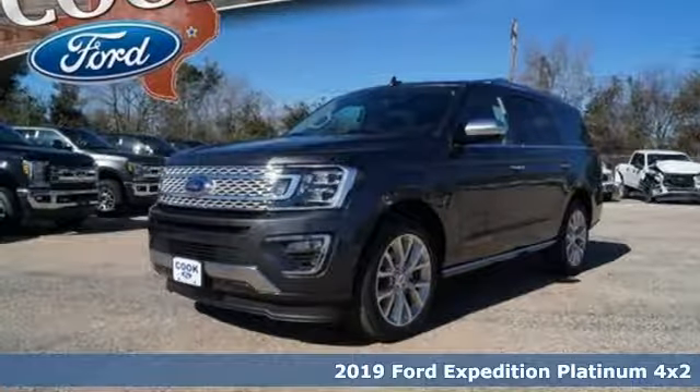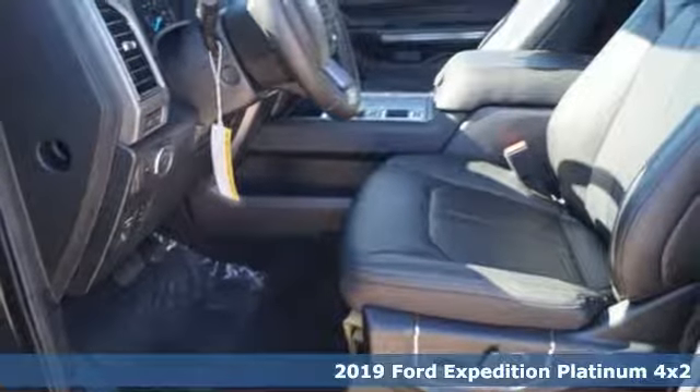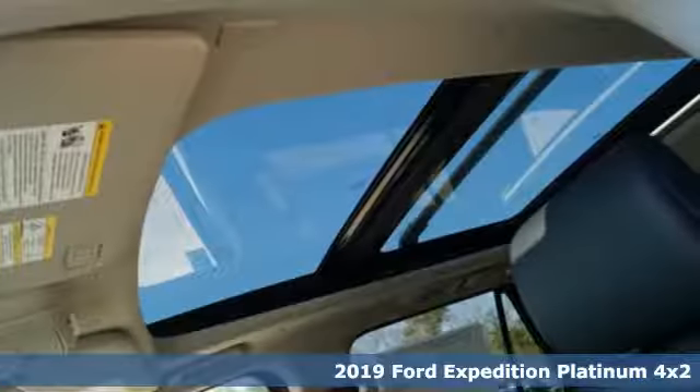It's a new 2019 Ford Expedition. Ford is America's best-selling vehicle brand. It's equipped for all your driving needs and wants.